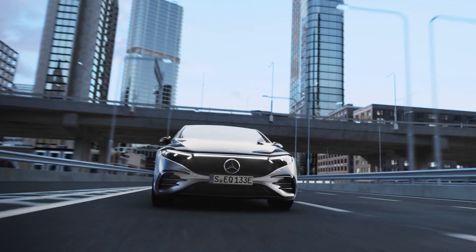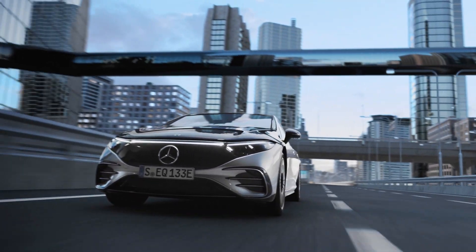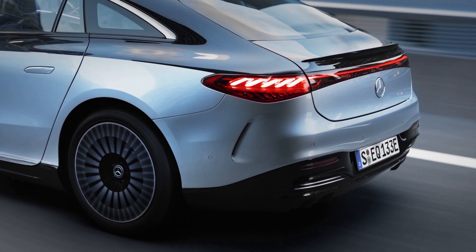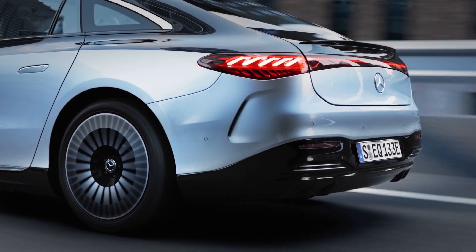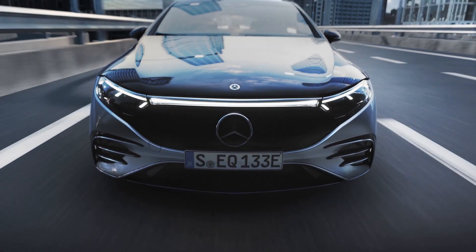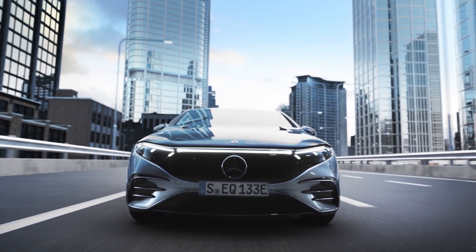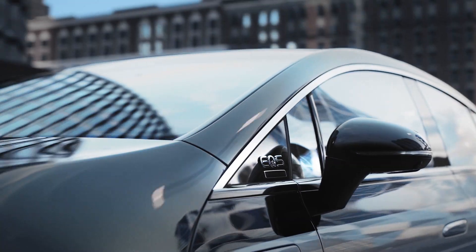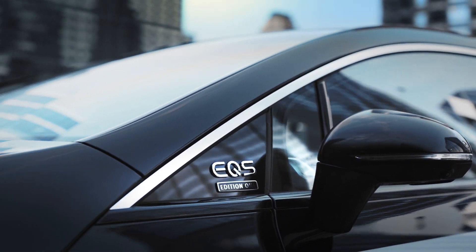Let's look at performance. Initially, it'll be offered with two versions: the entry-level EQS 450 and the upper EQS 580. The 450 is rear-wheel drive; the 580 is all-wheel drive. That added motor at the front on the all-wheel drive gives extra power, but it adds 100 kilograms of weight. In terms of power output, 245 kilowatts in the lower version; the higher one gives you 385 kilowatts, which is 516 horsepower. Both cars are top-speed limited to 210 kilometers an hour.